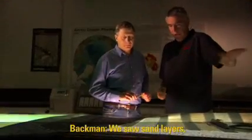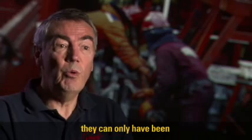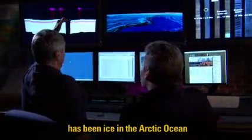We saw sand layers and pebbles in the sediment records, and since our drilling location is in the middle part, in the central part of the Arctic Ocean, they can only have been transported out to this position with ice — sea ice or icebergs. Look at these records here on the ridge. We really proved that there has been ice in the Arctic Ocean much further back in time than anyone has ever thought before.